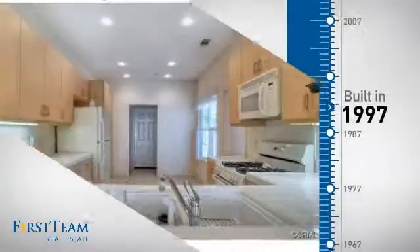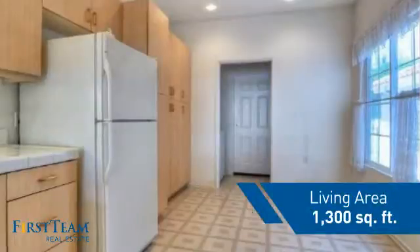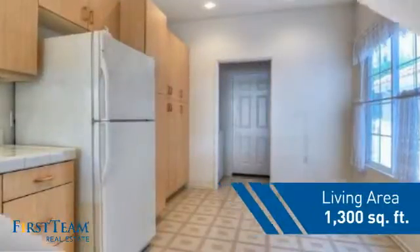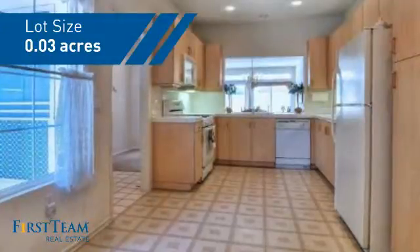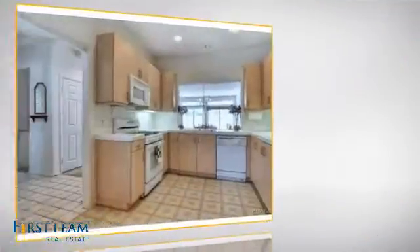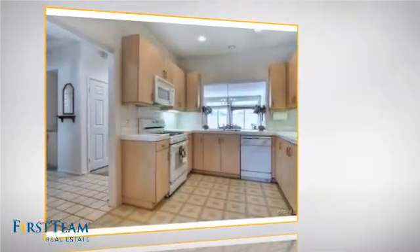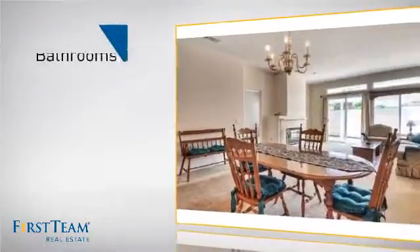This property was built in 1997 and features over 1,200 square feet of space, giving you a spacious layout to play host or kick back and relax after a long day. Inside, you'll find two bedrooms so you always have a private space to come home to, as well as two bathrooms.